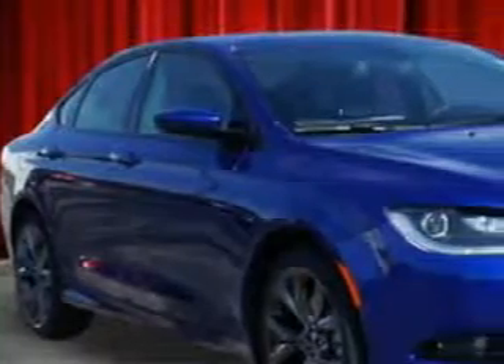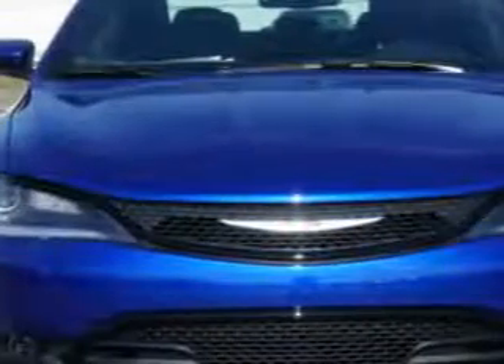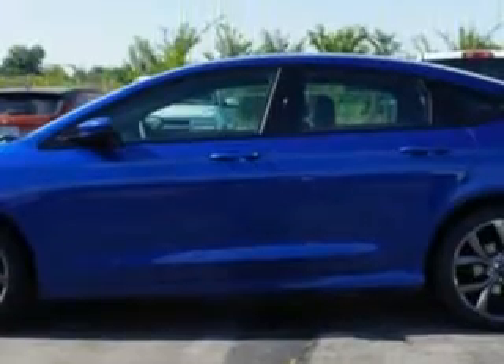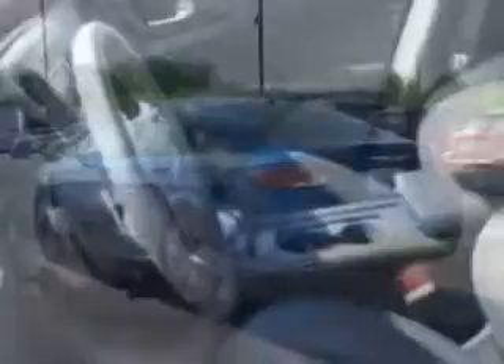You will love this vivid blue pearl coat 2015 Chrysler 200, equipped with a four-cylinder engine and an automatic transmission. Enjoy an exceptional 36 miles to the gallon on this great car, with features like remote power door locks, leather-trimmed upholstery, speed-sensitive volume control, and fuel data display.